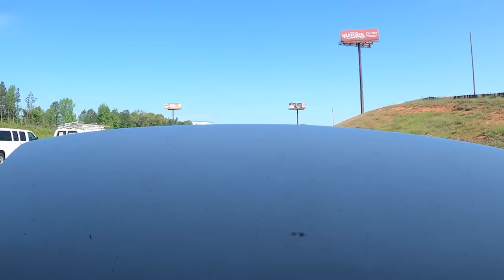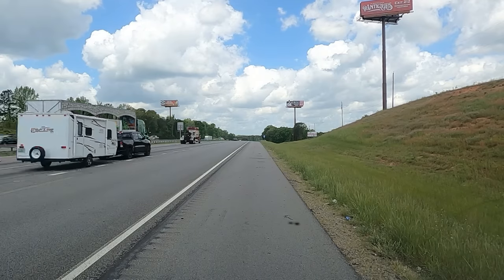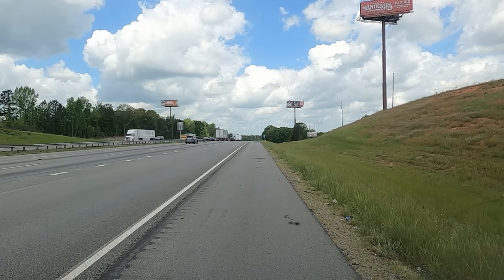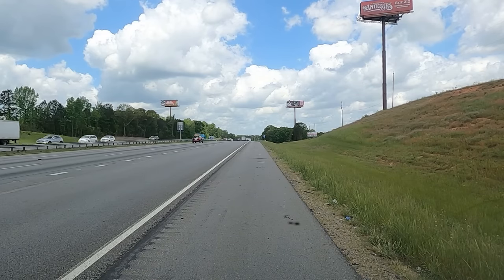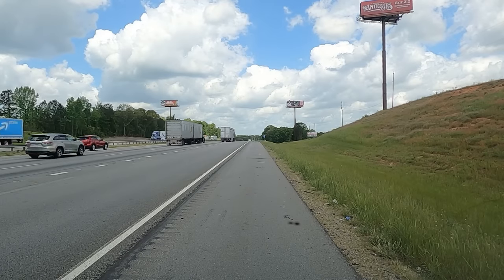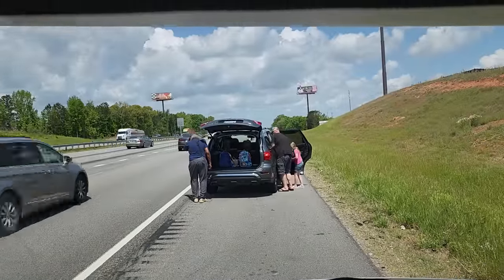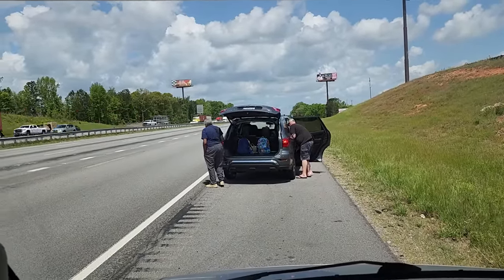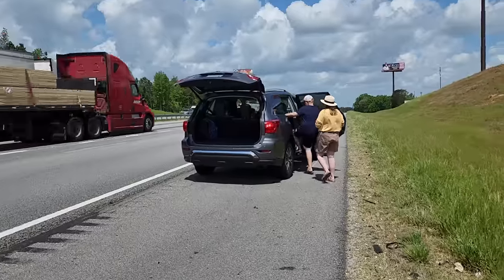All we knew was that we couldn't get the RV to start back up again. So we called our insurance and roadside assistance, but they were both hours away. And because we needed an RV towed and not just a regular car, lots of tow trucks in the area said they couldn't help us. By this time it was starting to get pretty hot inside the RV and it wasn't feeling particularly safe, so we decided to call an Uber. Getting all the kids out of the RV and into the Uber on the side of a busy highway was definitely nerve-wracking.